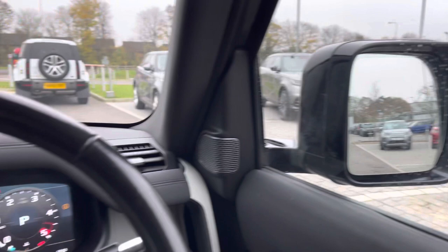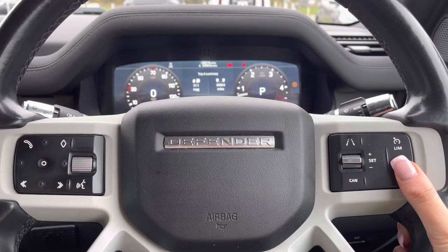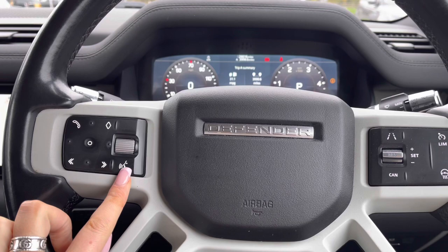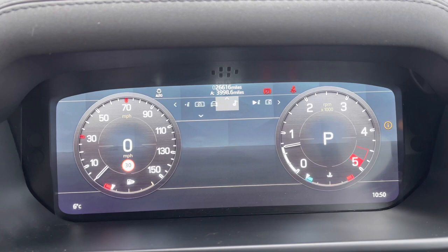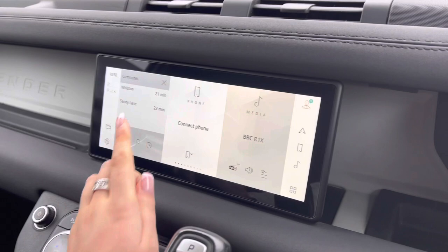On your right you have electric windows along with electrically folding wing mirrors, which is really helpful if you're in a tight space. Controls on your wheel include a speed limiter, lane departure warning, and cruise control, which is practical for longer journeys. You also have a heated steering wheel — a luxury on a cold winter morning — Bluetooth for making calls on the go, and voice control. You have an interactive driver display where you can view your vehicle media, trip info, and change the display — for example, if you want the full map in front of you.